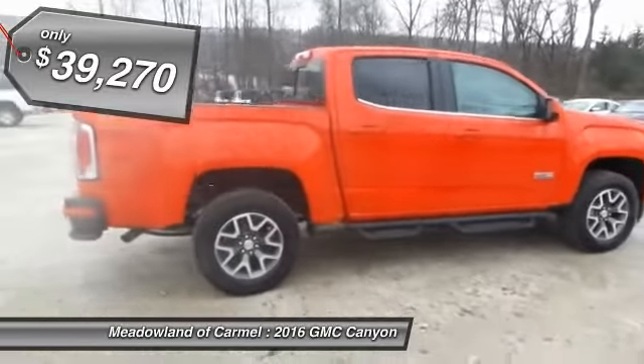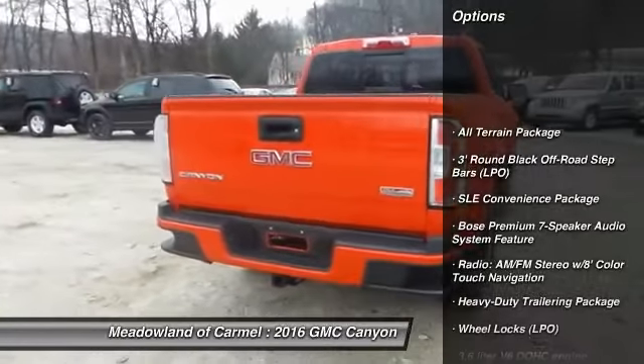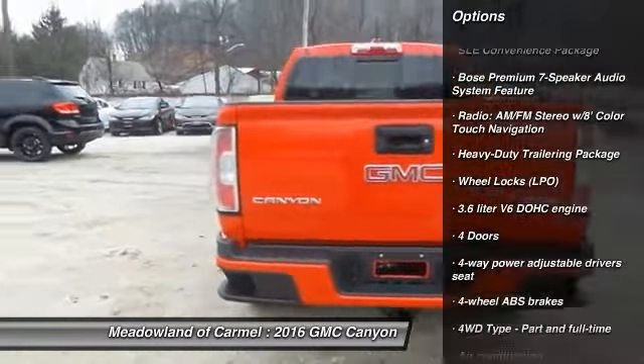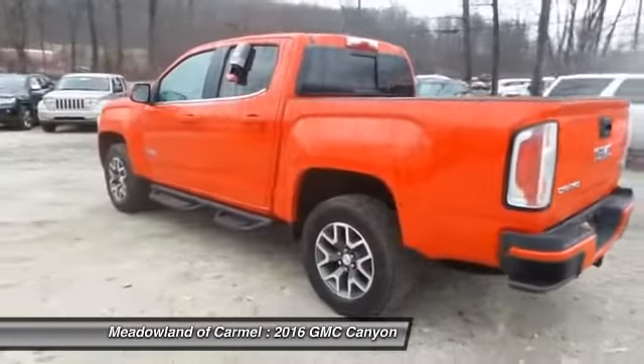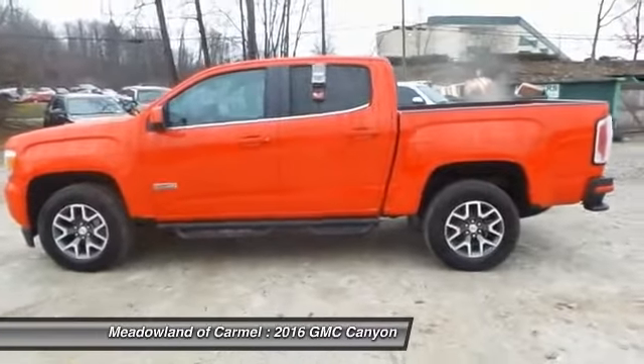Here are some of this vehicle's great options: traction control, Bluetooth, front air conditioning, automatic transmission, cruise control, compass, fog lamps, passenger airbag, remote power door locks, power windows.